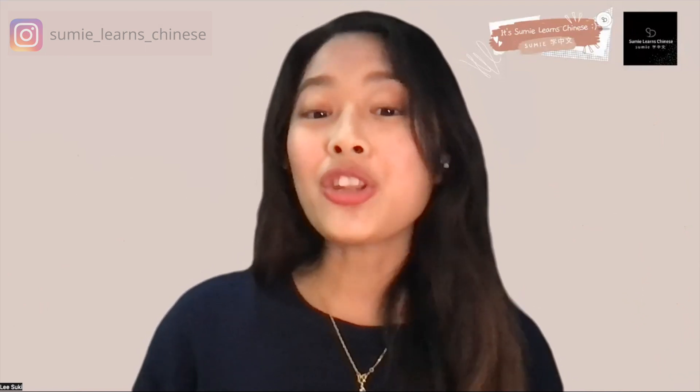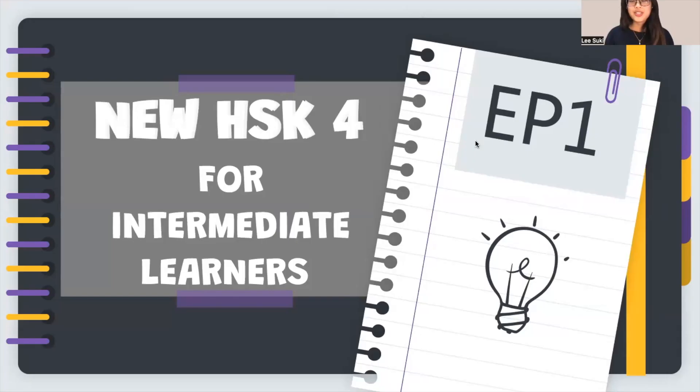Today we are going to learn more phrases based on new HSK-4. Today is episode 1. 今天我们会详细地去学习更多有关HSK-4的字词。Let's check it out! Today we are going to learn some phrases and characters based on new HSK-4 for the intermediate learners, so the characters will be a little bit difficult and challenging. But don't be afraid. Let's check it out!